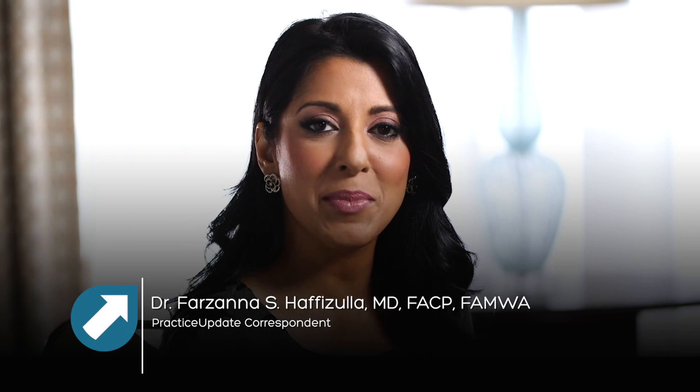Welcome to this practice update. I'm Dr. Farzana Hafizula. Joining me today is Dr. Manuel Maya, a postdoctoral research fellow at the City of Hope's Comprehensive Cancer Center. Dr. Maya, wonderful to have you.